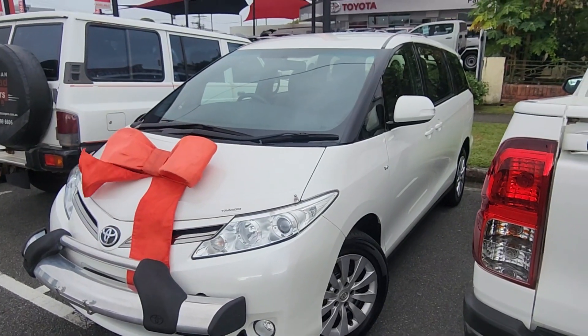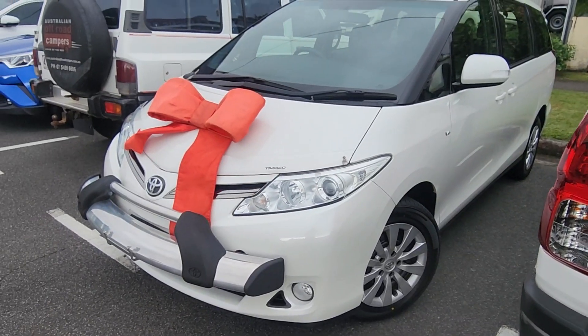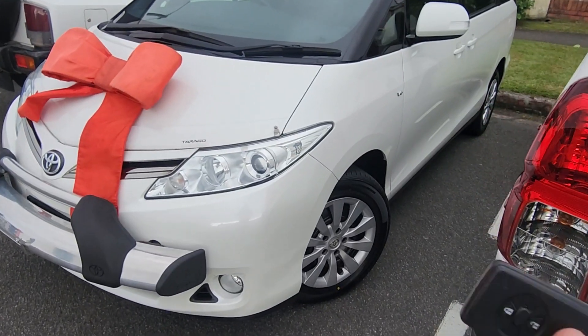Brayden from Pacific Toyota here in Cairns. Congratulations again on your new Toyota Tarago. I'm officially ready for the trucks to come and collect. I've got the guys to give it a nice little clean for you, and I thought I'd just do a quick little walk around before it goes.